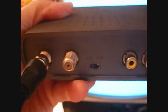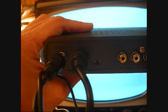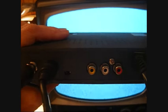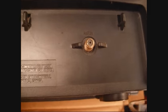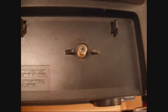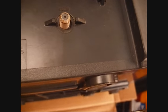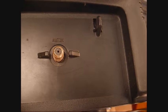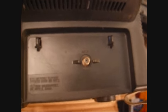Now we have our antenna situation under control. How do we connect the converter box to the television? If your converter box was bought new, it probably comes with a coax cable, but if it doesn't, these coax cables are available at most any electronics store. You take the cable and connect it to the 'out to TV' jack on the box, then connect the other end to your television set — which may present another challenge or two.